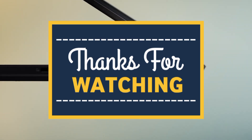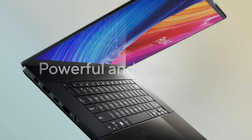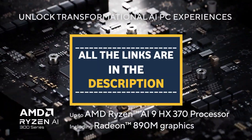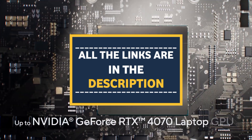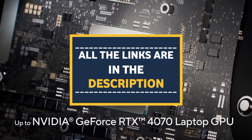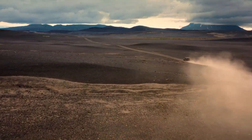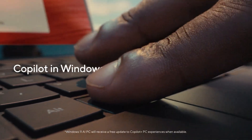If you enjoyed this video, don't forget to hit like, subscribe, and ring that notification bell so you never miss our tech breakdowns. Remember, all the purchase links for the top 5 engineering laptops of 2025 are waiting for you down in the description below, so if you're ready to level up your gear, go ahead and check them out. Hope to see you in the next one — happy building!